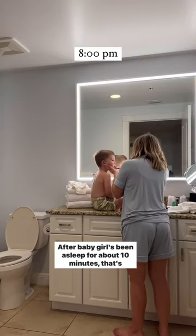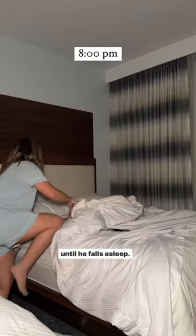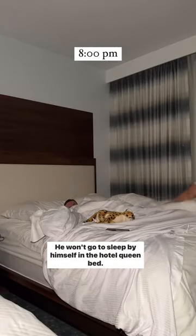After baby girl has been asleep for about 10 minutes, that's when we usually go in and Steve will lay next to Briggs until he falls asleep. He won't go to sleep by himself in the hotel queen bed.